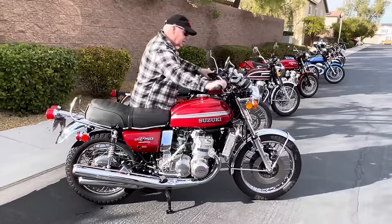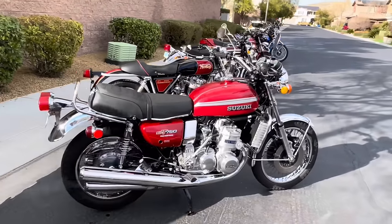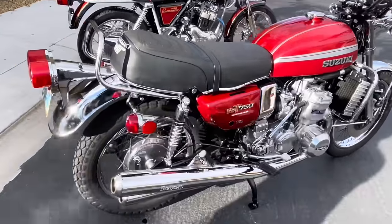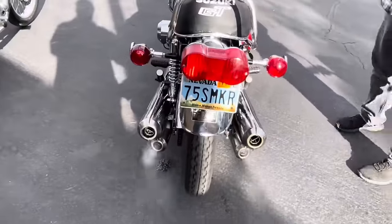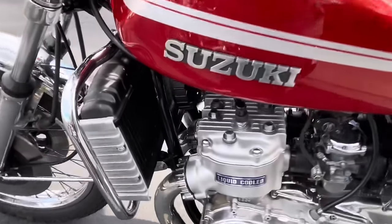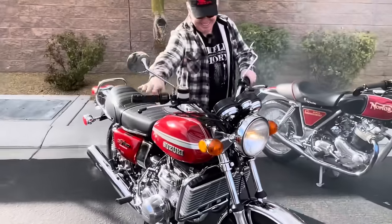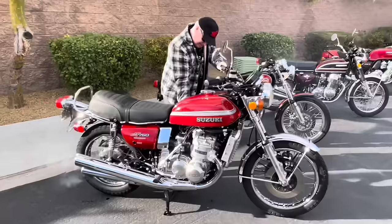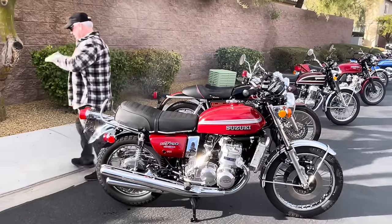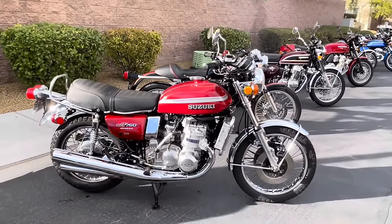Starting the Suzuki GT 750 — the Water Buffalo. There are four pipes but only three cylinders; the center cylinder has a Y-division going into four. There's some smoke — that's what you want. I wonder why they outlawed two-strokes? Yeah, they don't want these in California, that's for sure. But I love it.